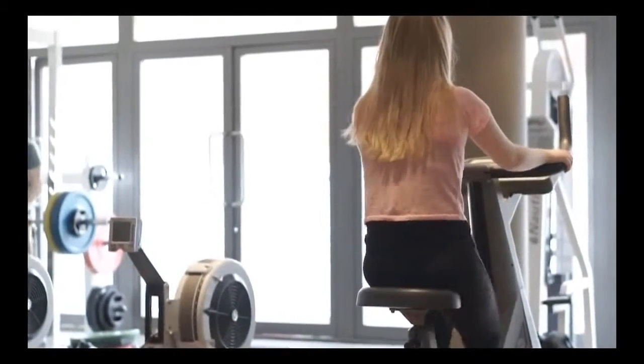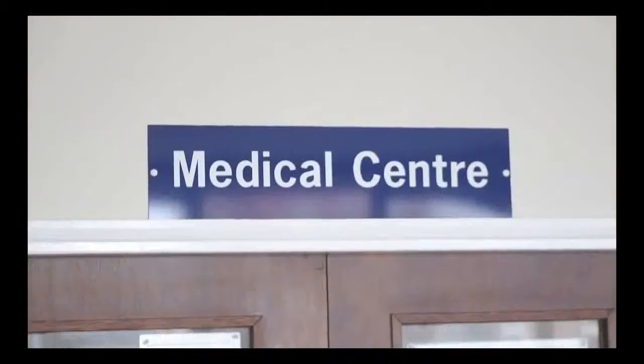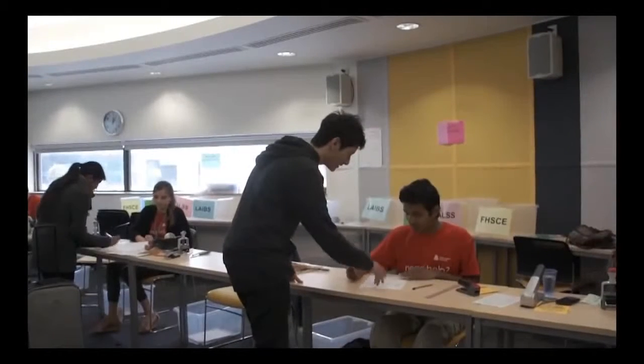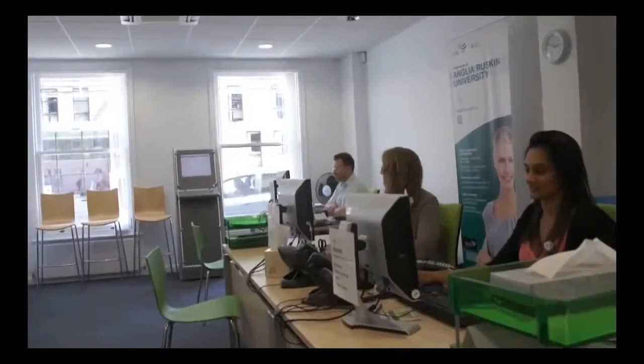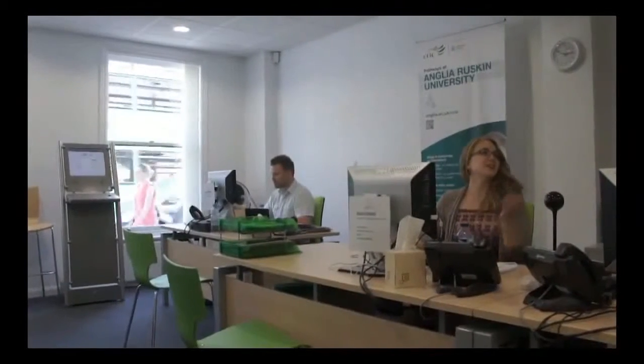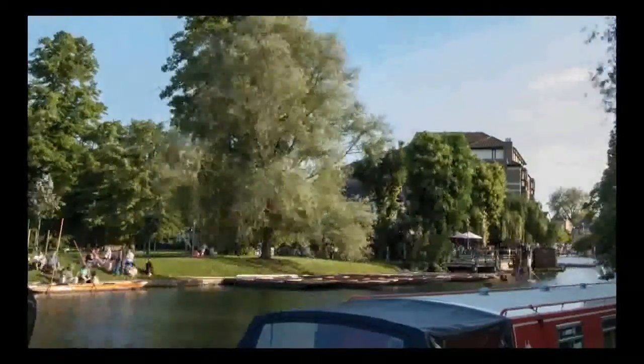At Anglia Ruskin University and Crick, they have come up with different kinds of facilities for students, like a gym, Muslim prayer rooms for religious people, and a student union — so if students fall into any trouble, they are always happy to help. The staff are really friendly; they help with different kinds of activities and will instruct you on how to get around the city, what the safety procedures are, and how to approach your studies. These are things that are really very important at Crick.